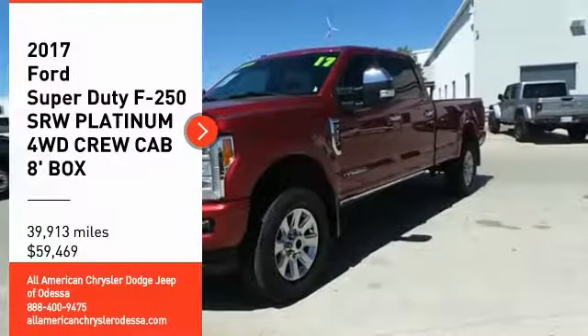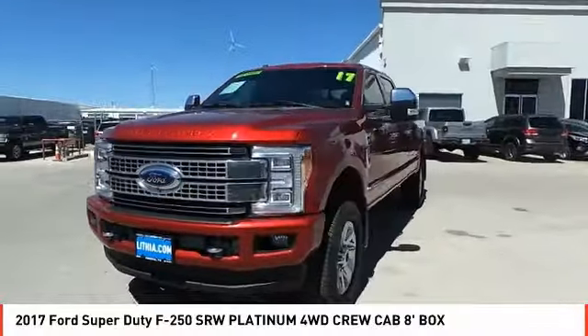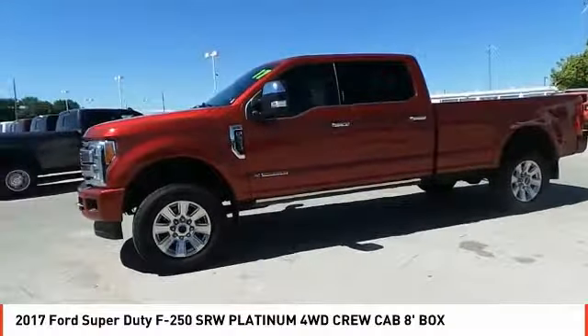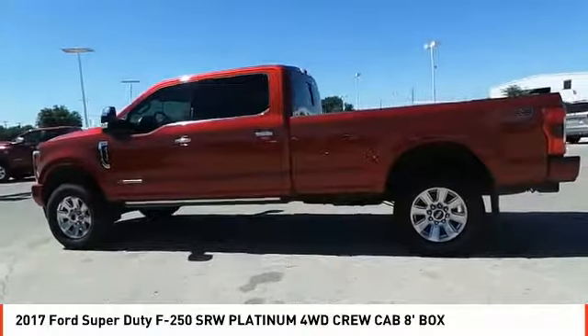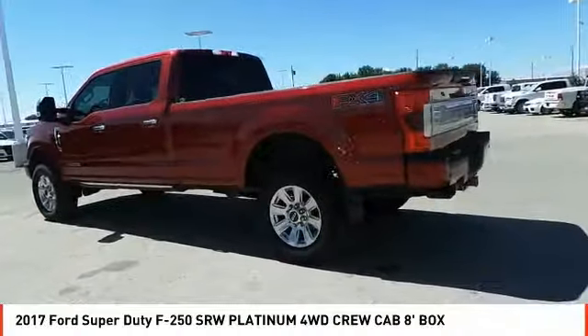Stop by and take a look at the 2017 F-250 Super Duty — head-to-head fuel efficiency, head-to-head towing, head-to-head torque. Ford F-250 Super Duty. This vehicle has less than 40,000 miles and offers reliability and good looks at a great price. Come in and take a test drive today.